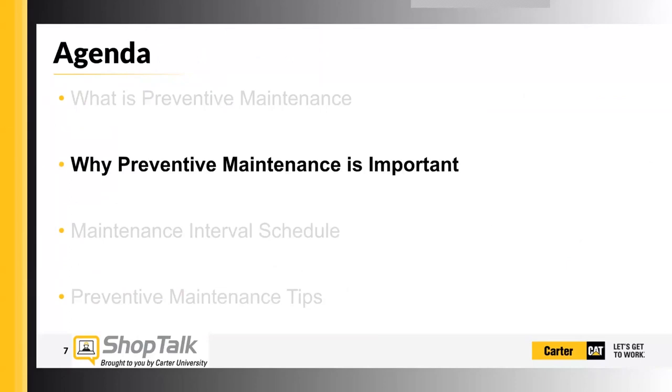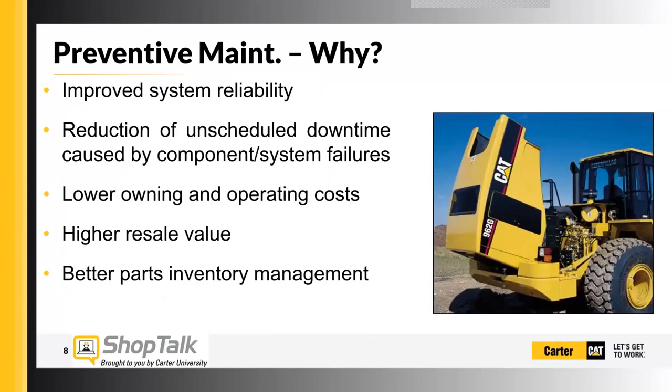So why is preventive maintenance important? Pretty straightforward: improved system reliability, reduction of unscheduled downtime. And the biggest one is lower owning and operating costs. When our customers are out buying the premium machine that a Caterpillar is, one of the benefits is lower owning and operating costs, and by performing maintenance they can see those lower owning and operating costs.